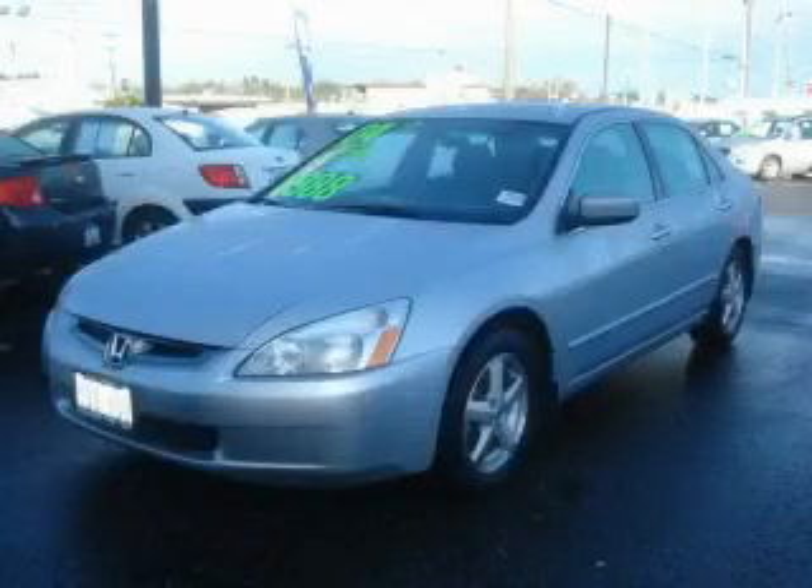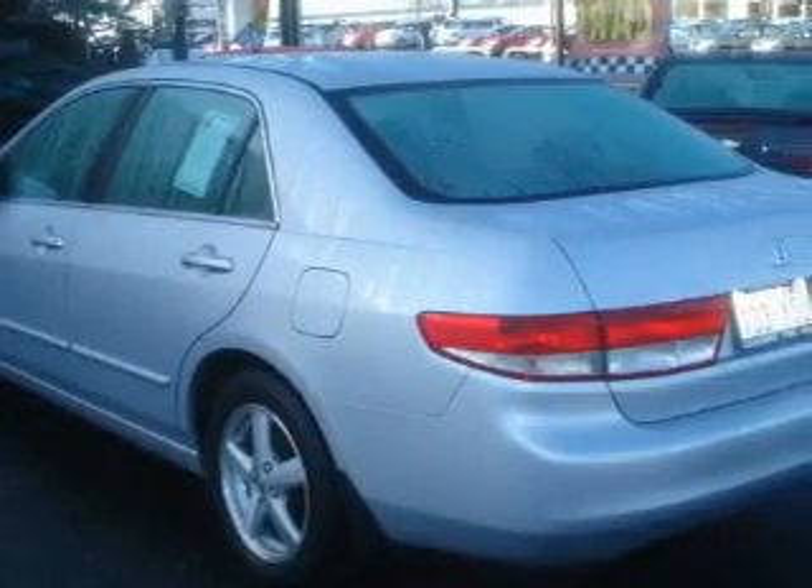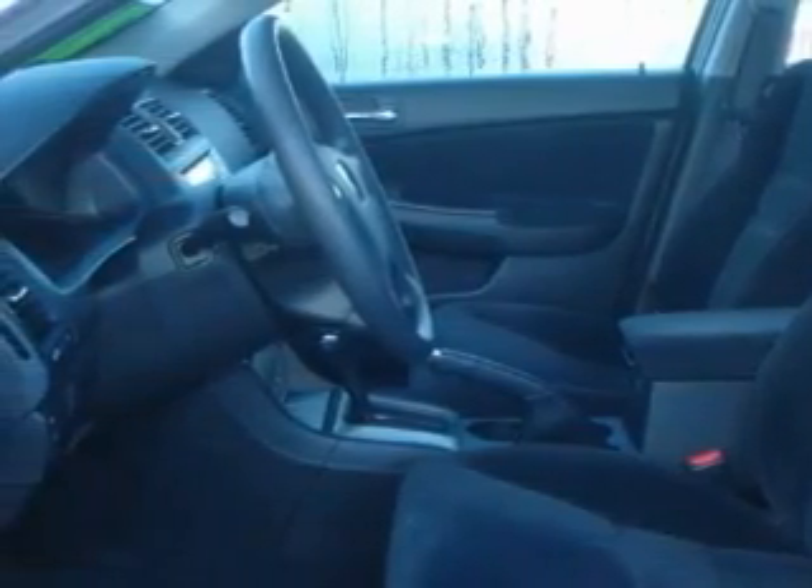This is a 2004 Honda Accord. The most desirable features on board this Honda include a sunroof, power windows, a CD player, an anti-lock braking system, and interval windshield wipers. It's easy to see why this vehicle is an excellent choice.